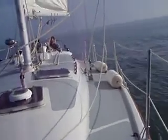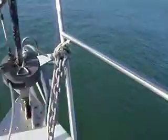Here we are, just starting to catch a little bit of breeze. Starting to move.